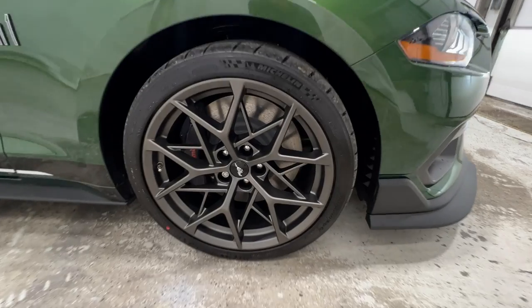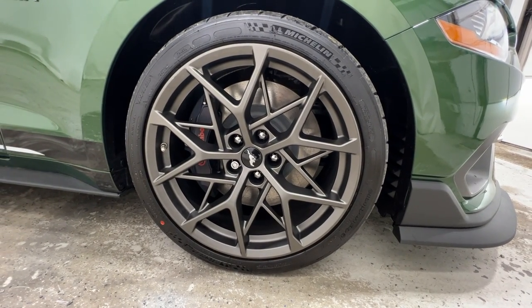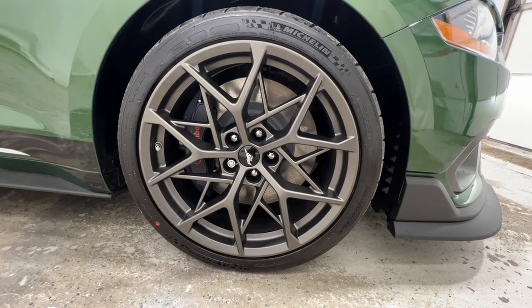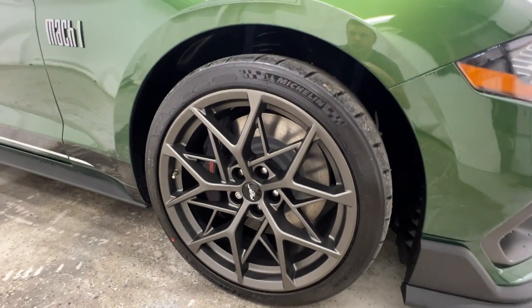Part of the Mach 1 handling package, we do have these 19-inch aluminum wheels. It's a gray painted wheel on a 305/30 tire — a Michelin Pilot Sport Cup 2, so it's a summer-only race tire.